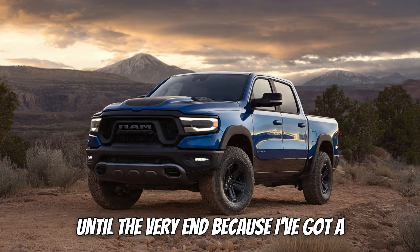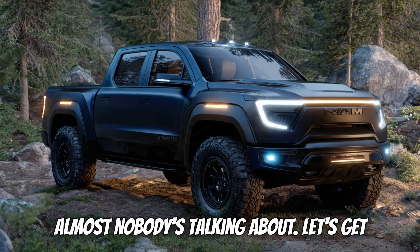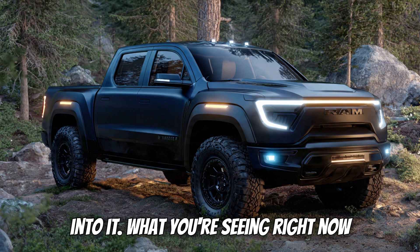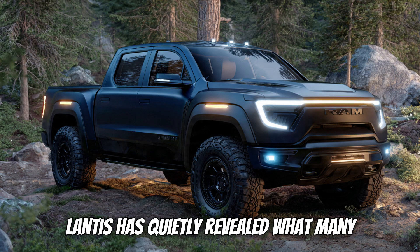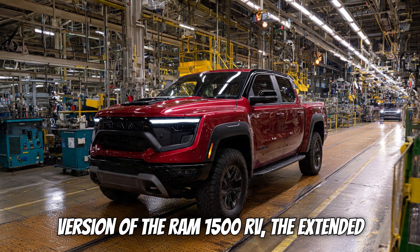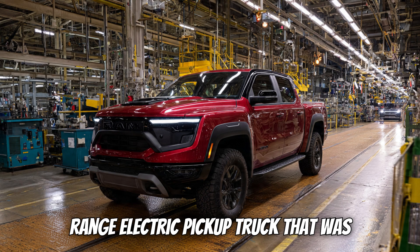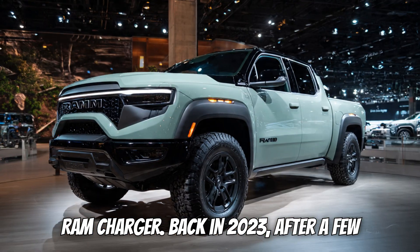Stick with me until the very end because I've got a little surprise stat about this truck that almost nobody's talking about. What you're seeing right now isn't just a concept anymore. Stellantis has quietly revealed what many have been waiting for: the production version of the Ram 1500 REV, the extended-range electric pickup truck that was first shown to the world as the Ram 1500 Ram Charger back in 2023.